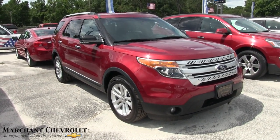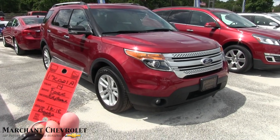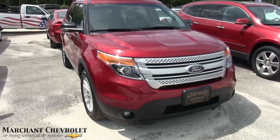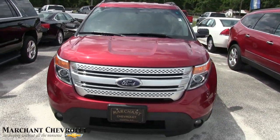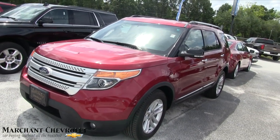Hey everybody, welcome to Marchant Chevrolet. Today we got a Ford Explorer to look at — this one is a 2014 Explorer, great car by Ford. We'll do a walk around on it, a condition report, and if I see any major dents, dings, or scratches, I'll point them out to you.